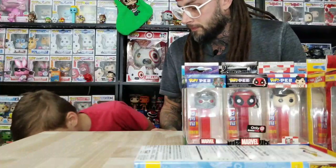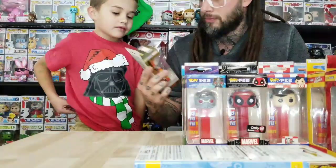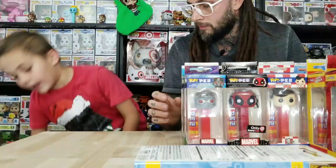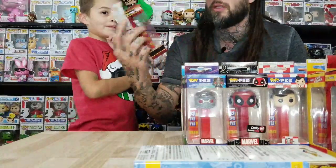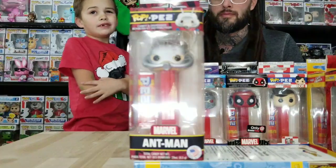We don't have a Hulk one either. This is one of my favorite ones — Ghost Rider. They should have definitely made that one glow in the dark, or just a Chase glow in the dark version. And here's our last Marvel one — it's Ant-Man. This one's really cool too because it's the old Ant-Man. We have the Pop of this — I have the Pop and the door, but this old Ant-Man. We have a lot of Ant-Man stuff. Ant-Man's one of our favorite Marvels.